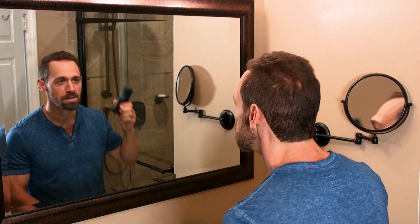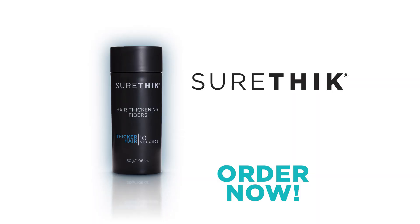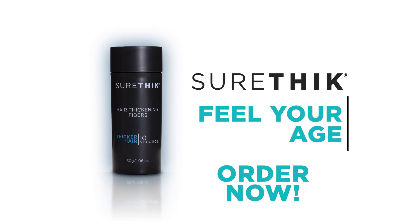When you look good, you feel good. And when you feel good, someone else is going to notice. Reclaim your confidence and feel your age with SureThick.